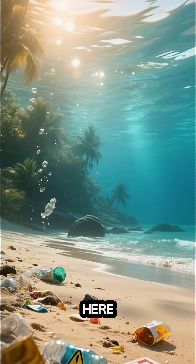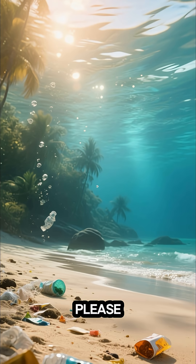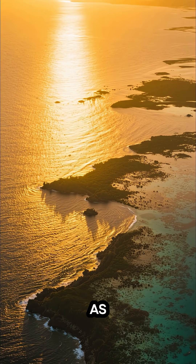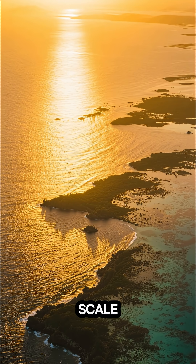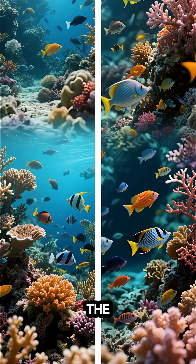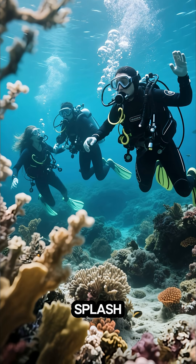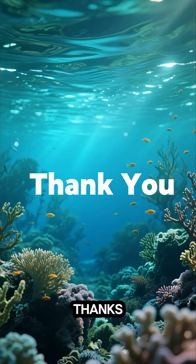So if you're anywhere near here, go explore this amazing place — but please, be respectful. Don't litter, use reef-safe sunscreen, and choose eco-friendly tours. As the sun rises over the reef, we zoom out to see its epic scale. This isn't just a reef — it's a rainforest of the sea, and it needs us. Let's be the generation that protects the Great Barrier Reef. Thanks for watching.